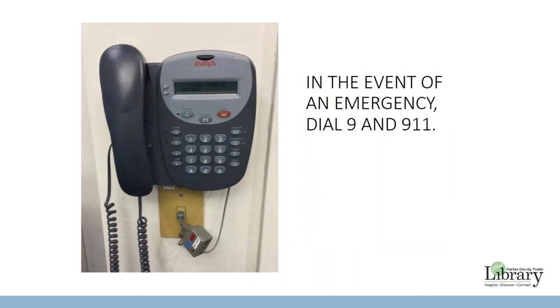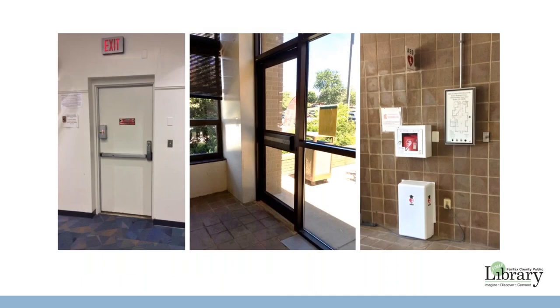The phone located in the meeting room may be used for emergency purposes only. In the event of an emergency, dial 9 for an outside line and then 911. There are two emergency exits: one in the meeting room itself and the other in the meeting room hallway. An AED is located to the right of the front doors. No training is required to use the AED — please use it in the event of a medical emergency. An alarm will sound when the AED door is opened.